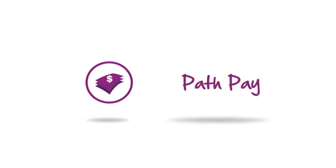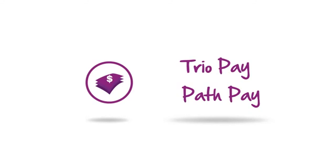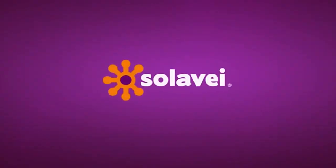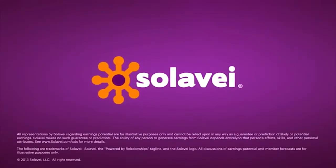As you can see, Solovey makes it easy to earn income in several ways, and you get great mobile service at a great price. So what are you waiting for? Sign up for Solovey today and start earning when you share.